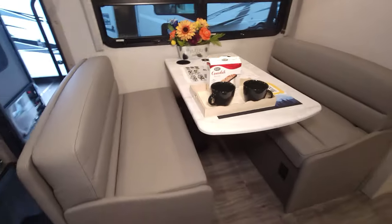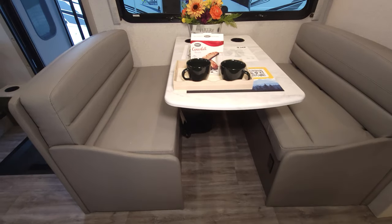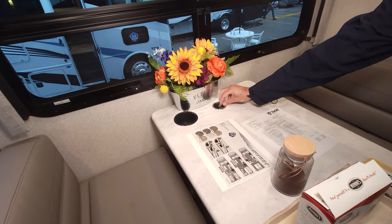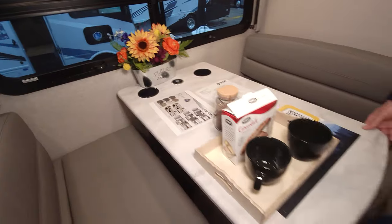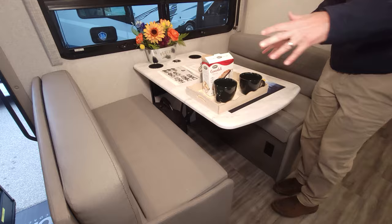Over here we have our Dream Dinette — this makes into a bed, giving you another sleeping area. There's wireless charging and USB-A and USB-C ports built right in, along with cup holders. Just flip the handle, fold it down, move your cushions, and you're good to go.